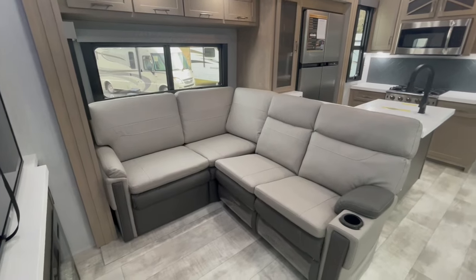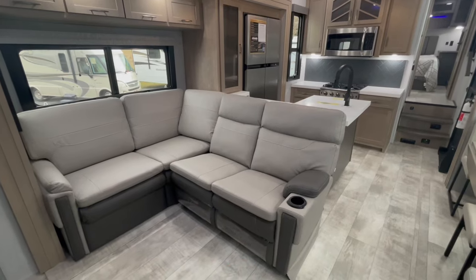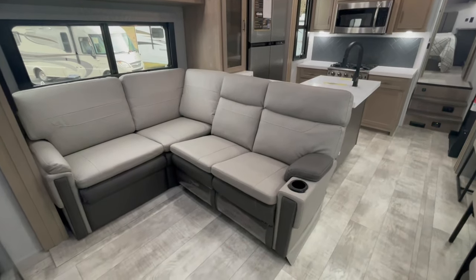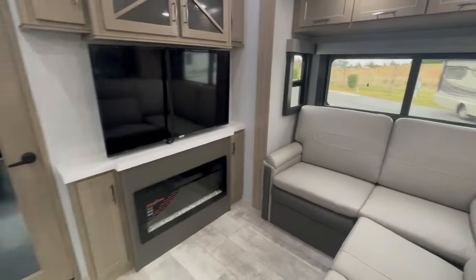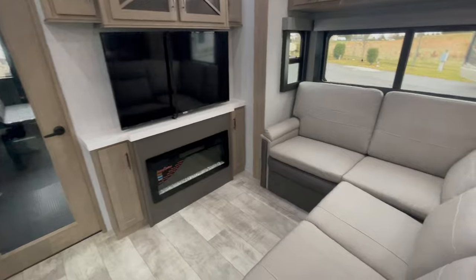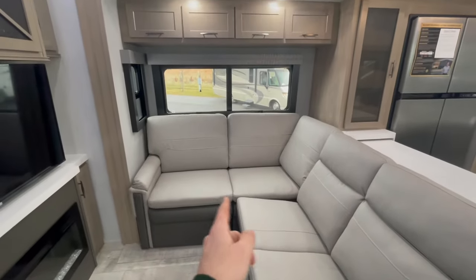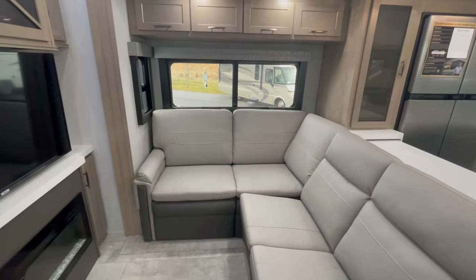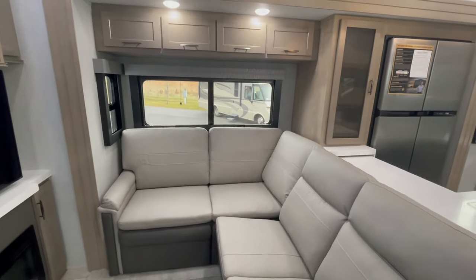This is an L-shaped sofa. Both of these pieces here will need to be removed for travel. However, they sit directly across from your TV slash fireplace area. Not only could you remove those two pieces of furniture, but back behind there you also have a tri-fold sofa, so you could use that as some additional sleeping if necessary.